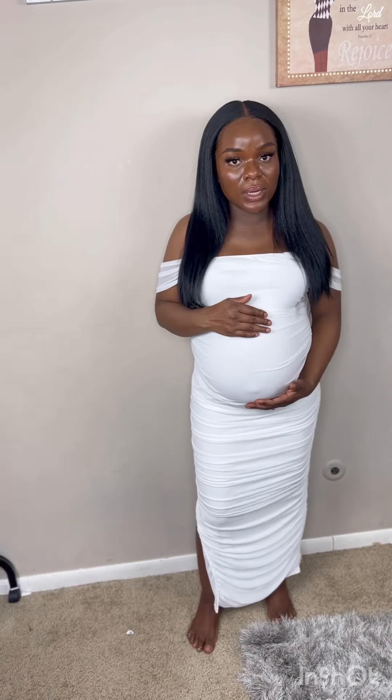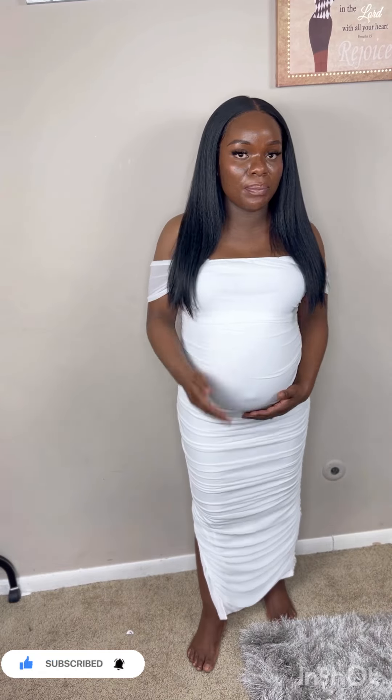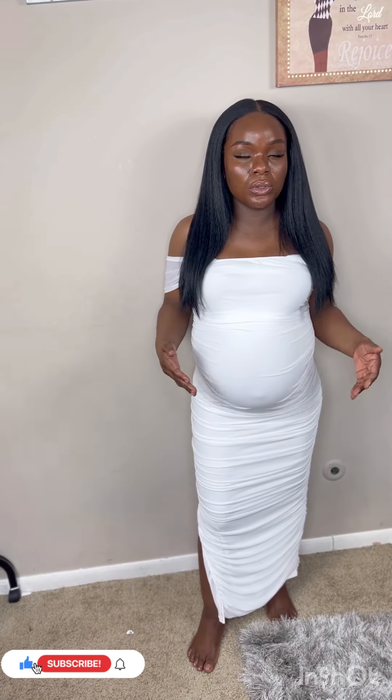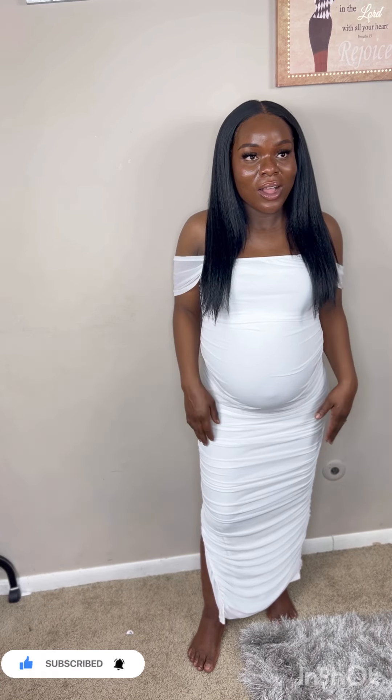The next dress is this beautiful white dress. This one is giving going-out energy — weddings, baby showers, it's just giving. It's maternity too so it's definitely going to last. I got medium because I know they have a lot of room. The arms come down — it's just a simple white dress. You can definitely do your maternity pictures in this or wear it to your baby shower. You don't want to be big and hot.